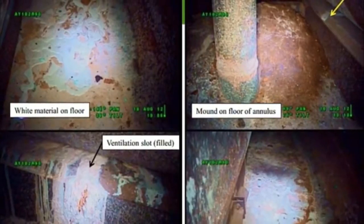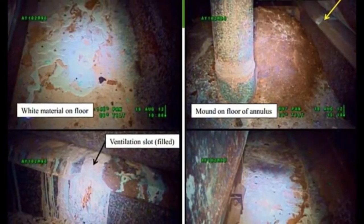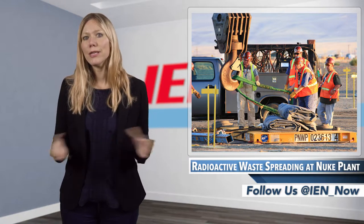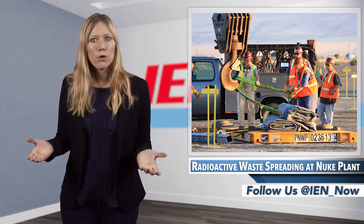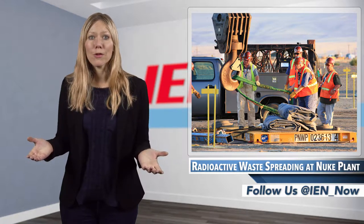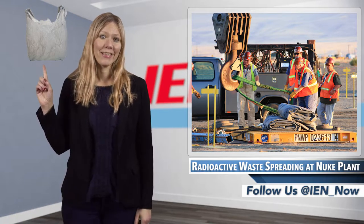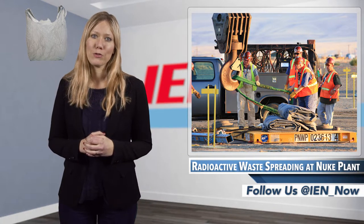Also, plastic bags were taped on one processing line to catch any drips of residual plutonium nitrate in places where leaks were anticipated, and now two of those bags hold significant amounts of plutonium nitrate. That's right — this is what's between the plutonium nitrate and freedom.